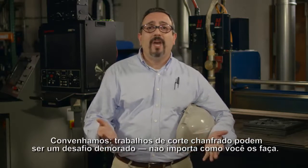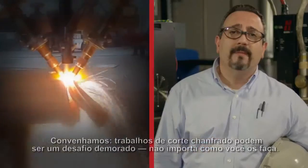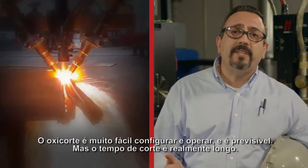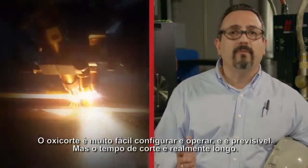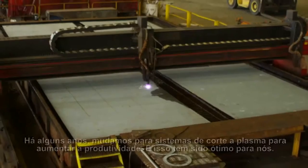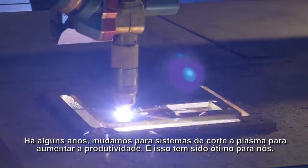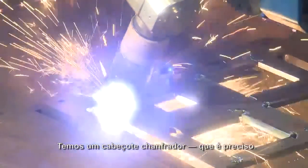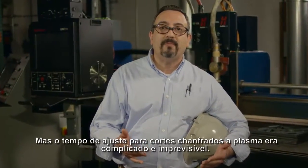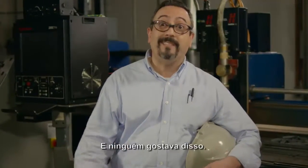Let's face it — bevel jobs can be a time-consuming challenge, no matter how you do them. With OxyFuel, it's pretty easy to set up and predictable, but the actual cutting time is really long. A few years ago, we switched to plasma cutting systems to increase our productivity, and that's been great for us. We have a bevel head, which is accurate, but the setup time for bevel cuts with plasma was complicated and unpredictable, and nobody liked that.